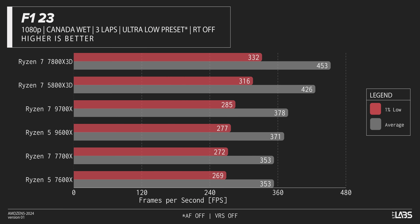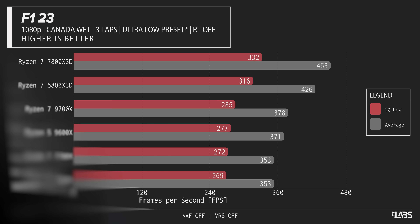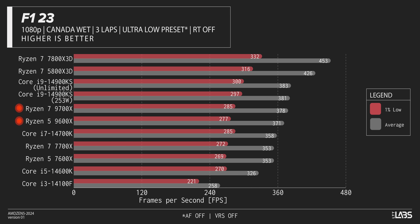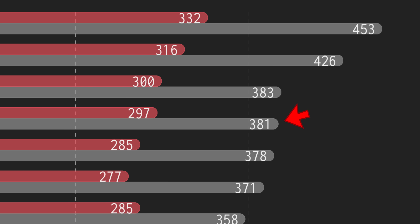Starting with F123, we see our previous generation X3D chips leading the pack. AMD never claimed that the 9700X would be the new gaming champ, but what they did say is that it's supposed to beat 5000 series 3D vCache chips in gaming on average. We found that the story was a bit more complicated than that, but for now, I'm happy to tell you that our new 9000 series chips beat everything else on the field except for Intel's 14900KS. And let's be real — I can't personally tell the difference between 381 and 378 frames per second, and I certainly wouldn't want to deal with the extra heat, power consumption, or cost.